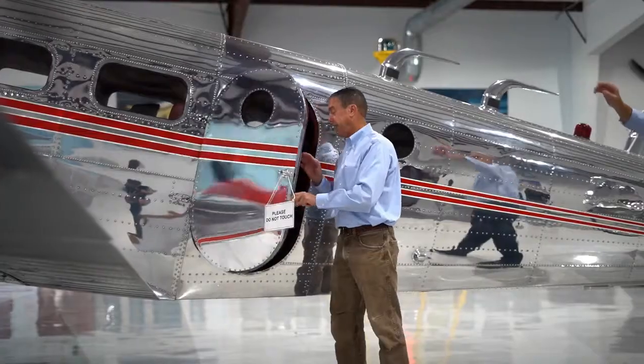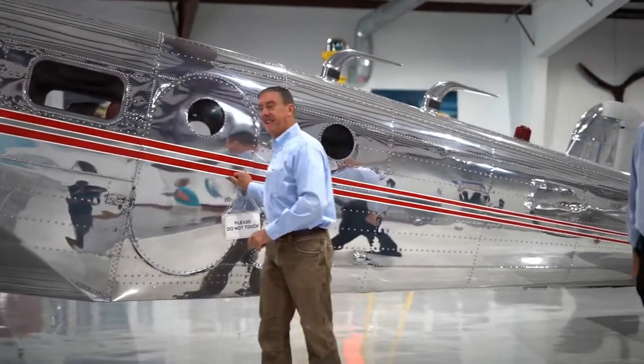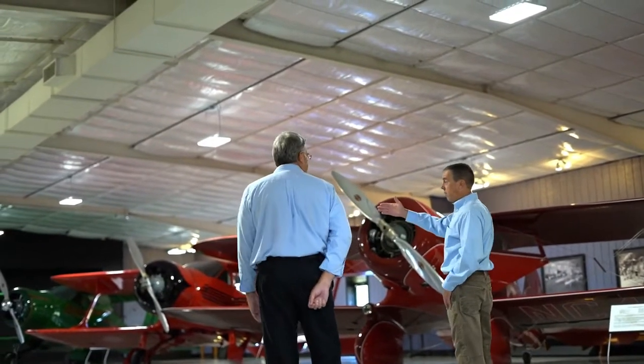Unique exhibits from the AT-11 military exhibit, to the race plane exhibit, to the very first stagger wing — as well as my hobby, which is in the hangar that we're sitting in now.